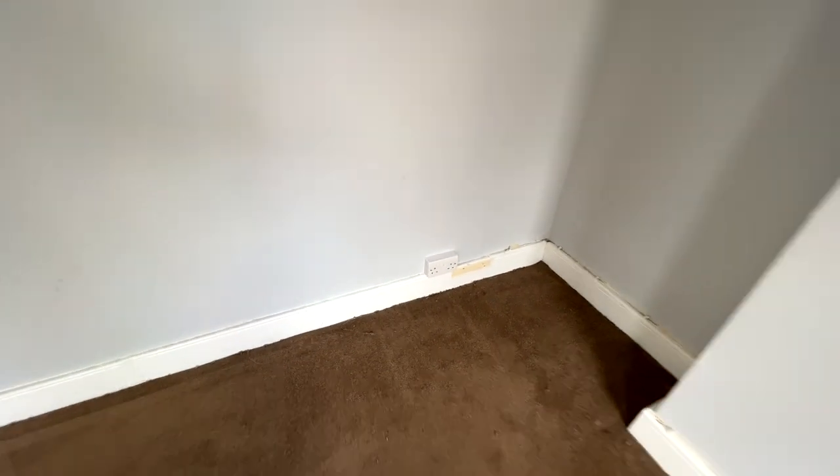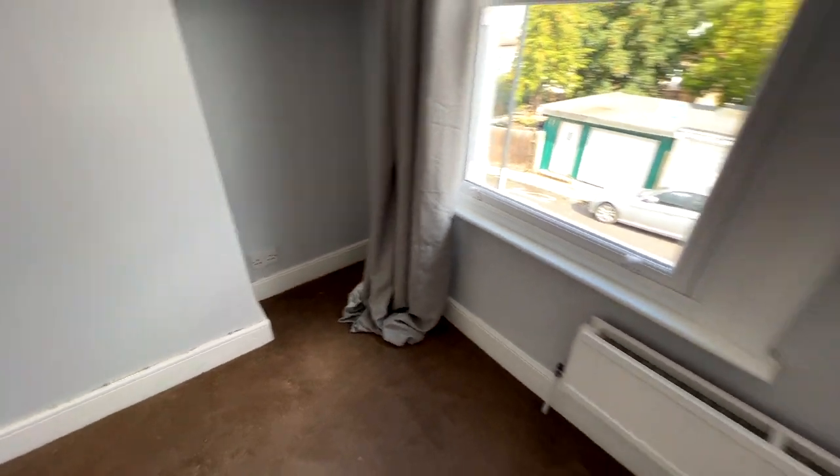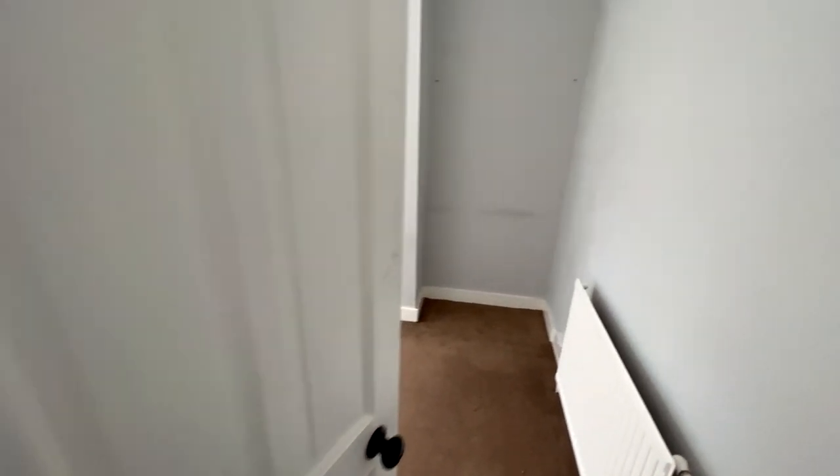There's a double socket fitted here and there, as well as the existing sockets already in the house — so there are four sockets in both bedrooms. The downstairs living room has also had an additional two double sockets fitted, so there are plenty of power points throughout.